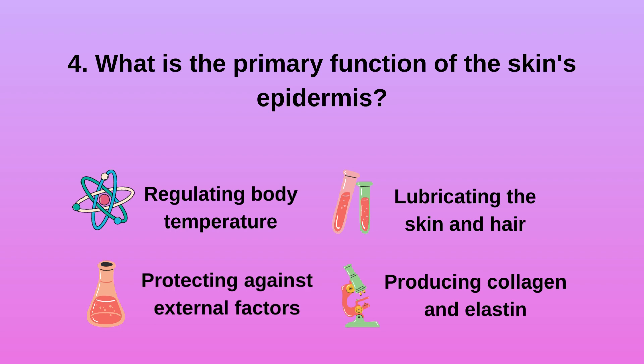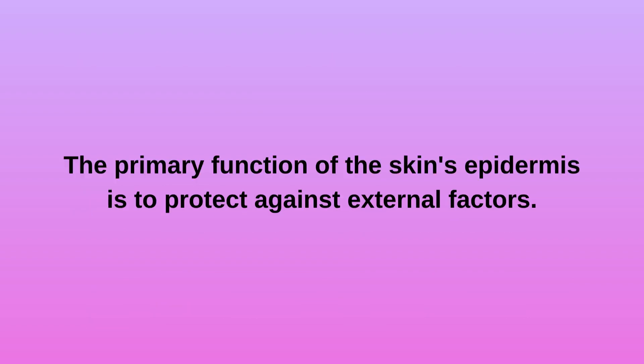Question 4: What is the primary function of the skin's epidermis? A. Regulating body temperature. B. Protecting against external factors. C. Lubricating the skin and hair. D. Producing collagen and elastin. The primary function of the skin's epidermis is to protect against external factors.